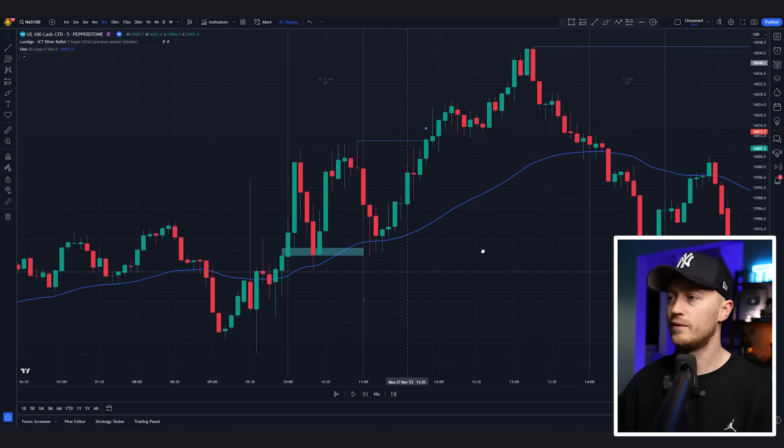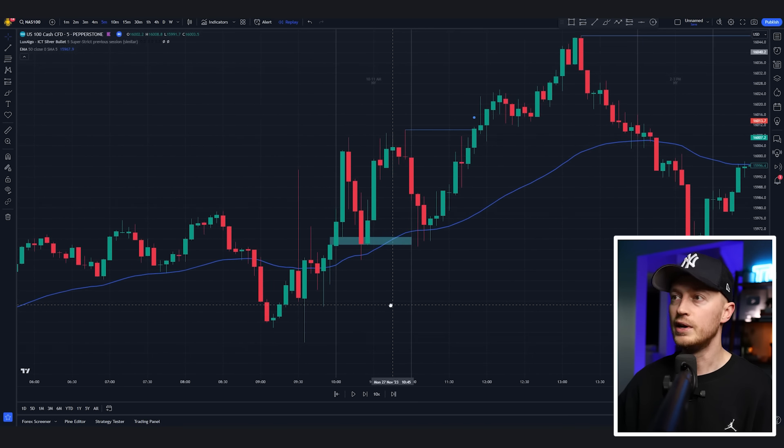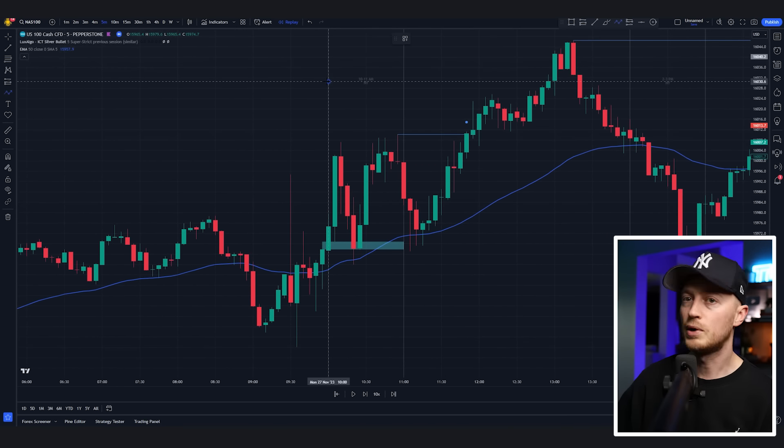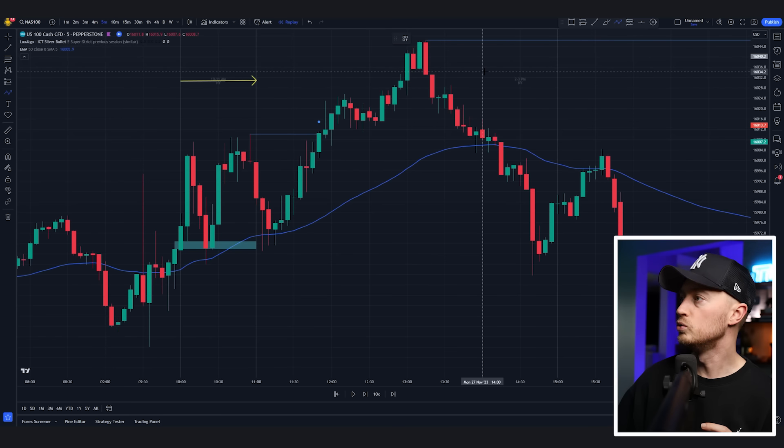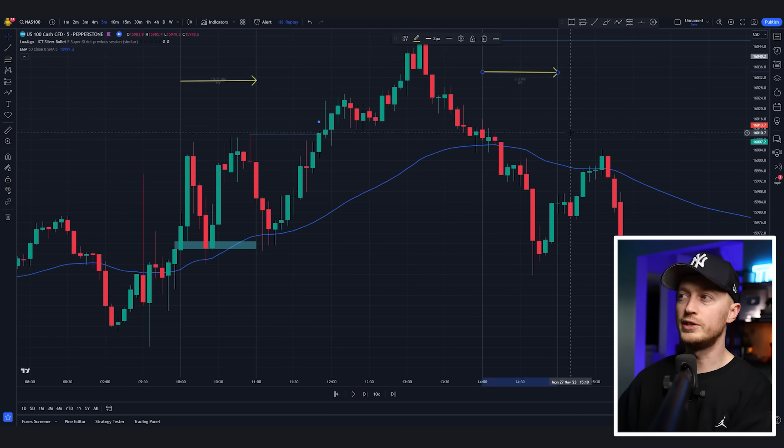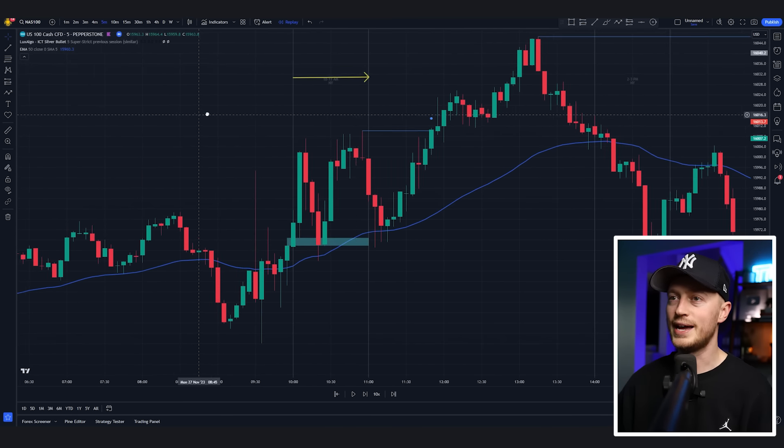Scrolling back even more, we have another fair value gap. All of these trades are happening within the one-hour period — right from 10 to 11 a.m. or 2 to 3 p.m., although I don't trade the 2 to 3 p.m. I only trade 10 to 11, and sometimes 3 to 4 a.m. But for today, where I made $26,000 in a single hour, I only traded the 10 to 11.